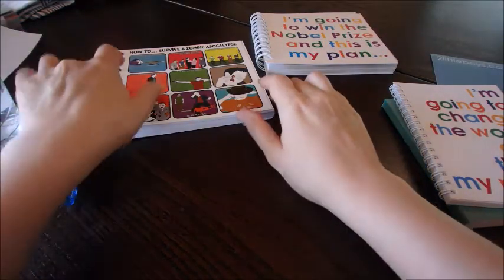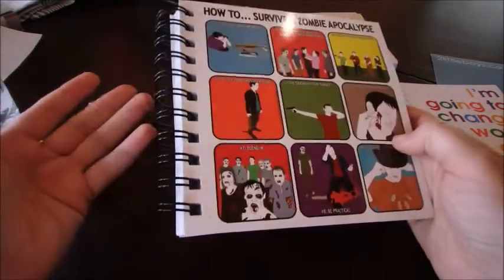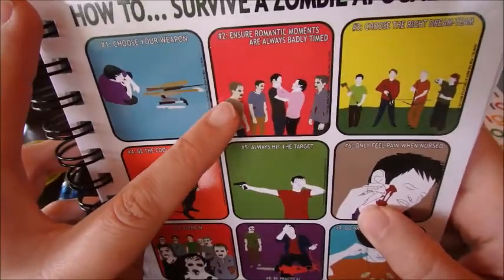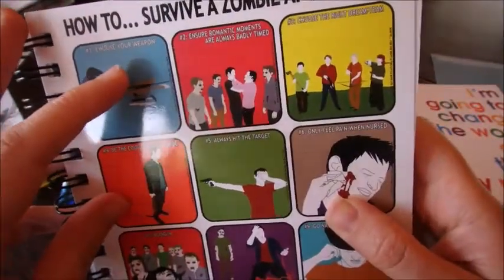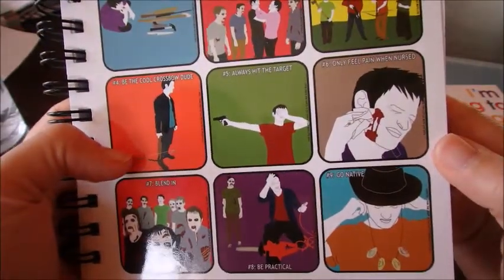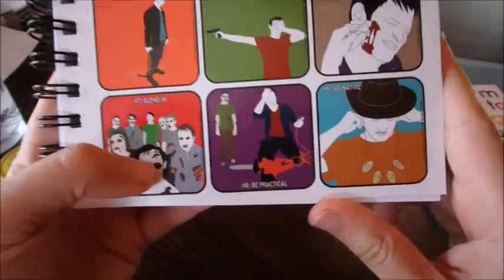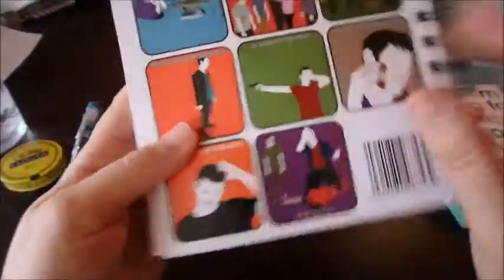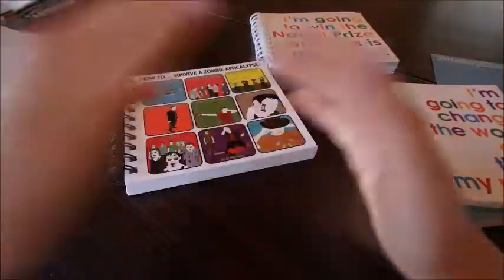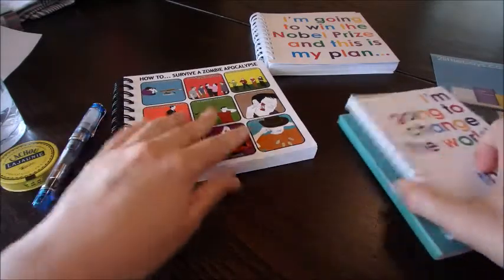And finally, there are a few other designs. This one I really, really liked: 'How to Survive a Zombie Apocalypse.' How funky is that for a notebook, frankly? It includes things like: choose your weapon, ensure romantic moments are always badly timed, choose the right dream team, be the cool crossbow dude, always hit the target, only feel pain when nursed, blend in, be practical, and go native. The website for that line is HowToForTheInept.co.uk. So they've got a whole collection from classic to very impertinent and sweary — it's kind of funny.